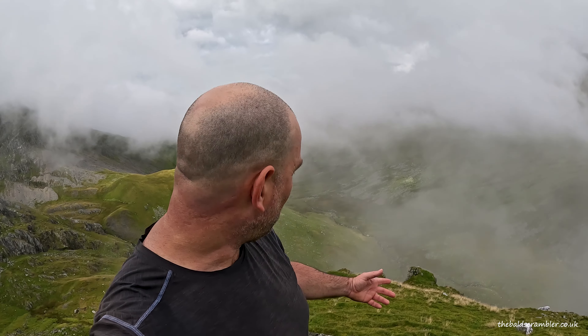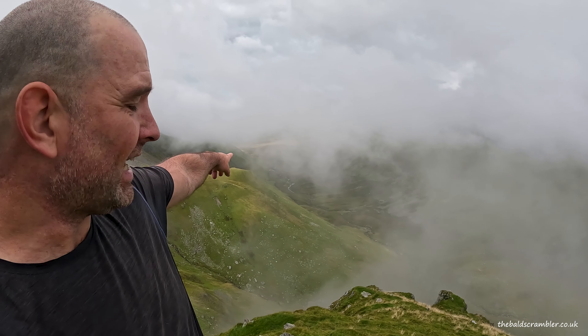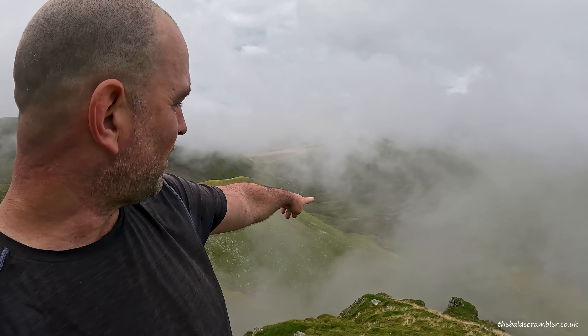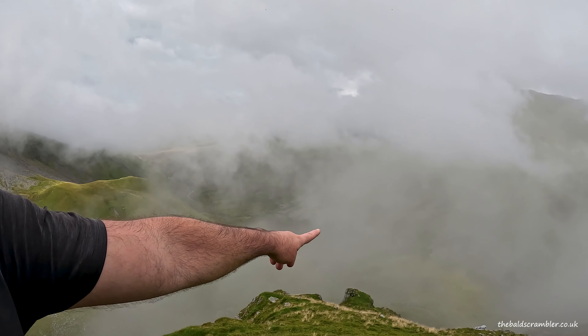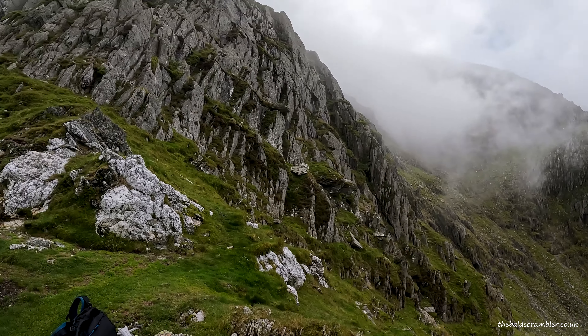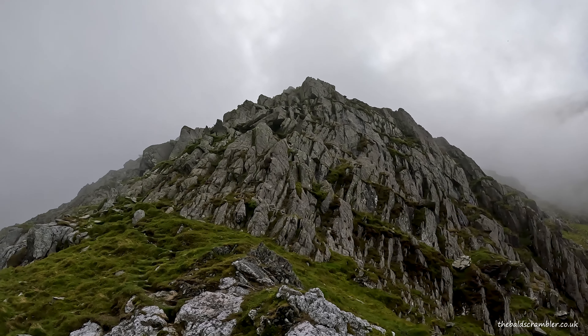I don't know how well you can see this behind me, but that's the route that I took this morning from the Welsh town of Gerlan, which is right at the end of the valley. I followed the path which ran adjacent to the stream, cut into this valley, and stepped up — and that is Criblem ahead of me, which is a grade one scramble.